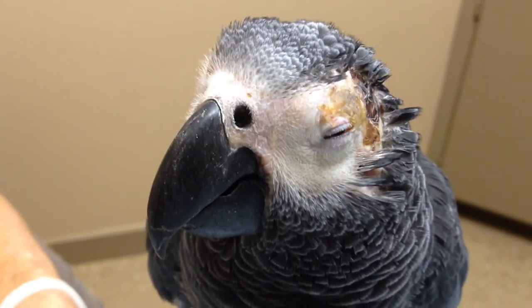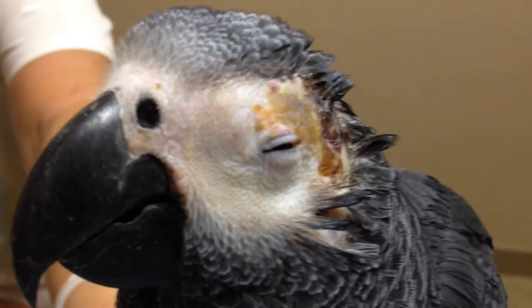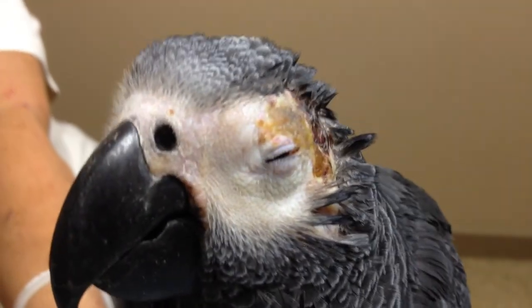The good news is her skin is healing slowly but surely. All right, let's see what the x-rays show us.